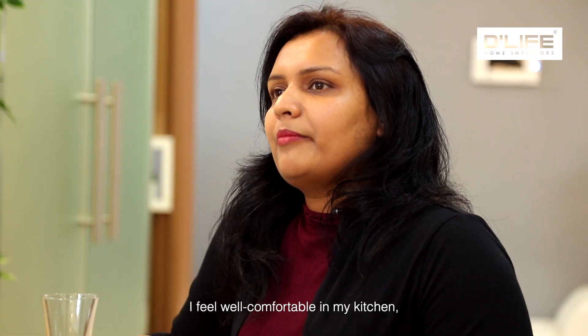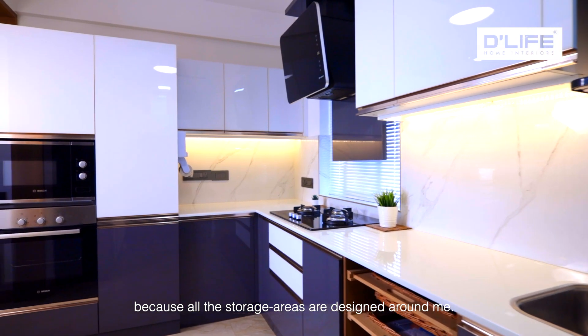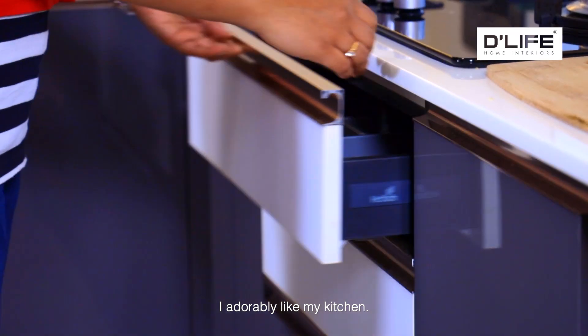I am feeling more comfortable in my kitchen because of the storage areas and storage places — everything is around me. I am very happy with this in the kitchen.